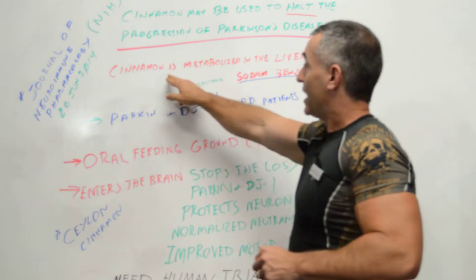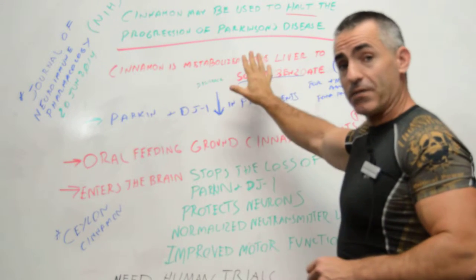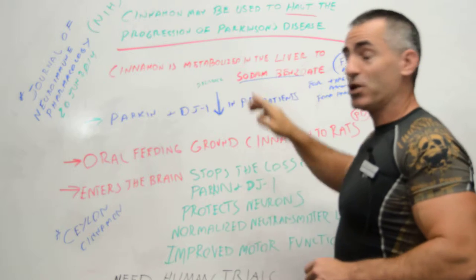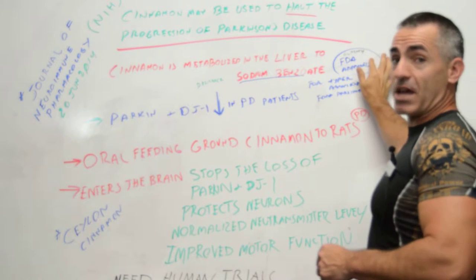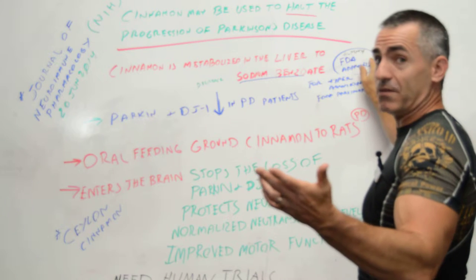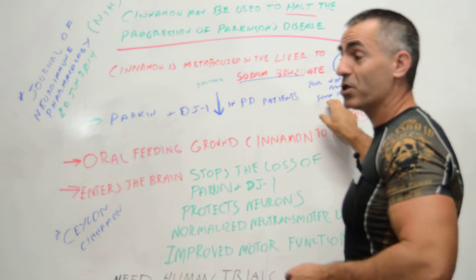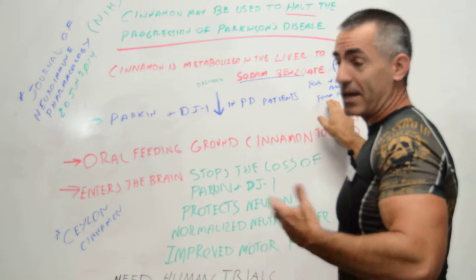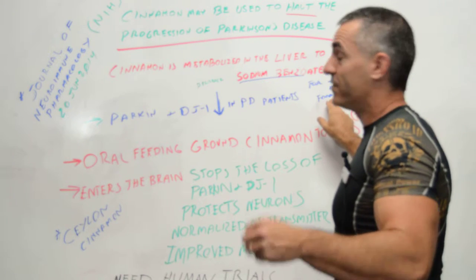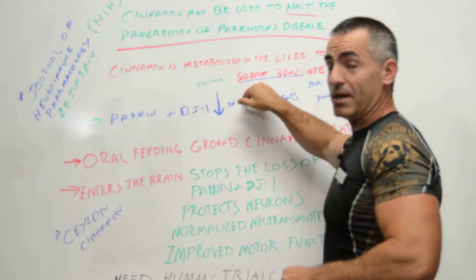They found that cinnamon is metabolized in the liver to sodium benzoate. Sodium benzoate is already FDA approved as a medication for hyperammonia — high levels of ammonia — and is also approved as a food preservative, so chances are many of you are already consuming it in foods you may be unaware of. So cinnamon converts to sodium benzoate in the liver.